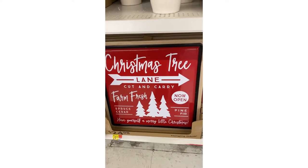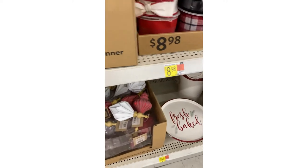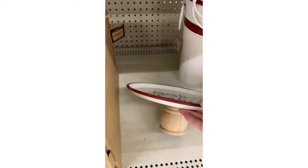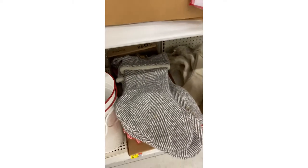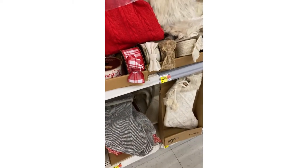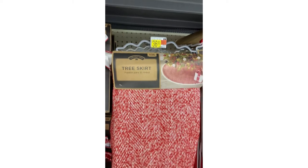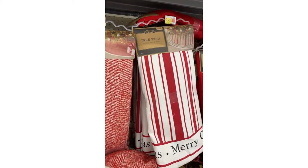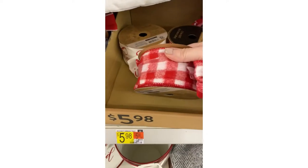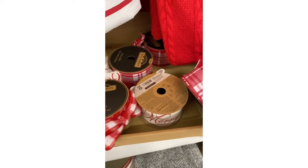Oh, look how cute these are. Christmas tree boy. 'Mary and bright.' Cute. Look at this — how cute is all that. It's adorable. We've got the buckets and the stockings. How cute are those. And here we have some tree skirts. Now these are $36. Trying to look and see if there was a size. They look fairly large, for a large tree. And then you've got this beautiful — it's like fabric ribbon. So pretty.